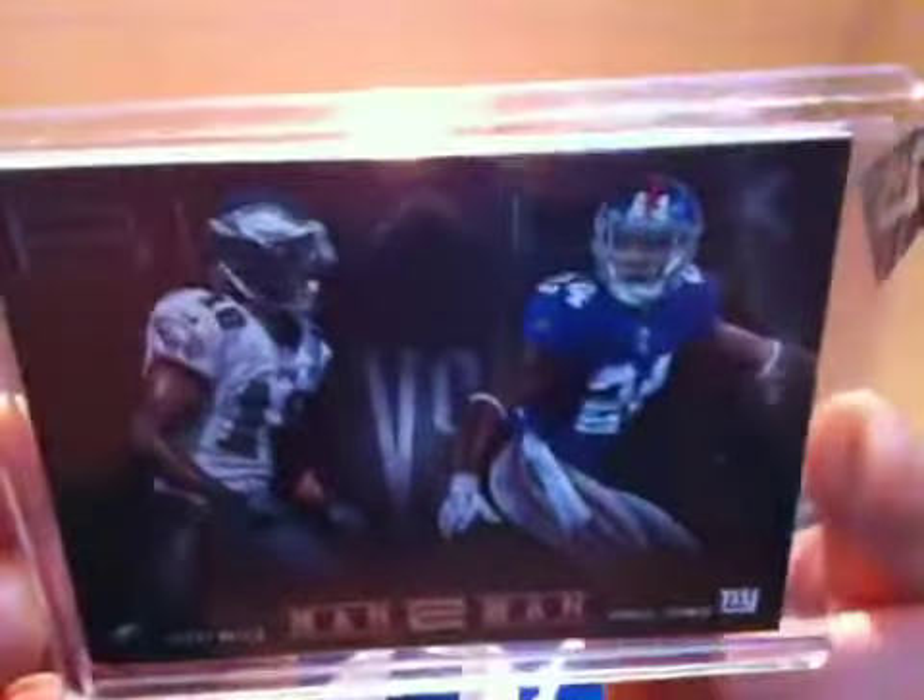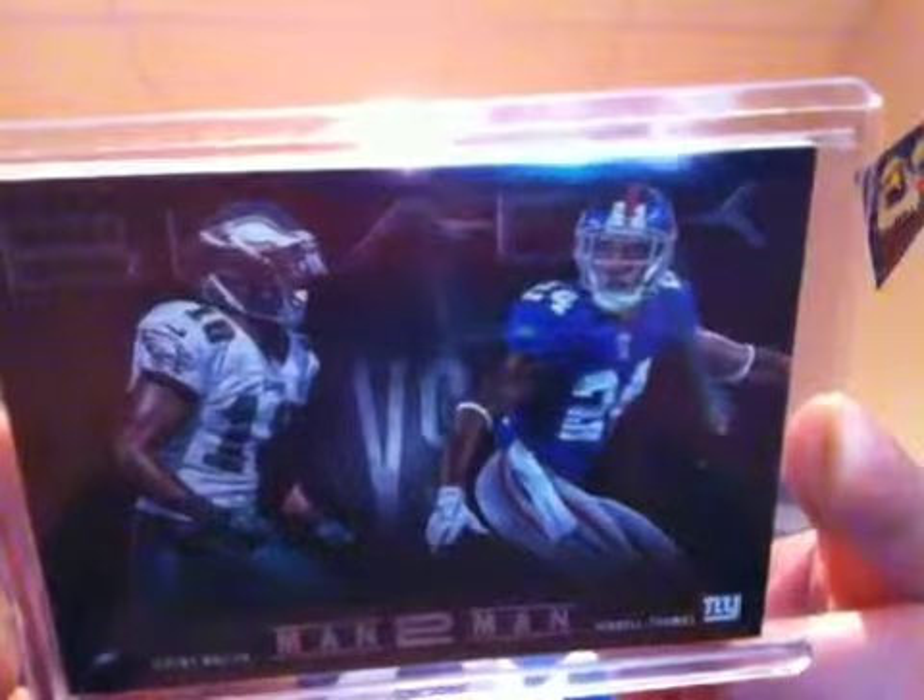Let's start off with the 2012 Panini Black Football. Everything in this video is for trade or for sale so PM me if interested. First here we have an insert called Man to Man. It's Jeremy Macklin and Terrell Thomas, number 260 out of 349. That is still for trade even though it's got an eagle on it.